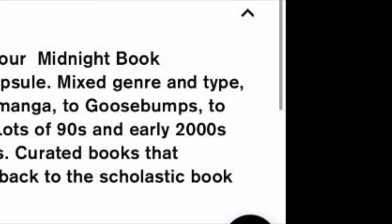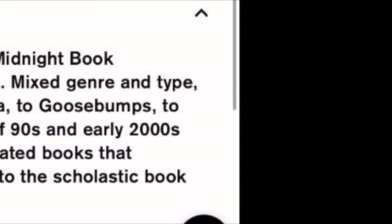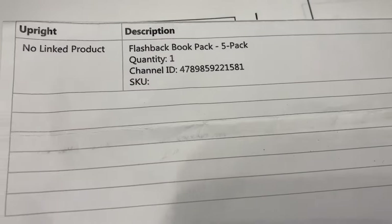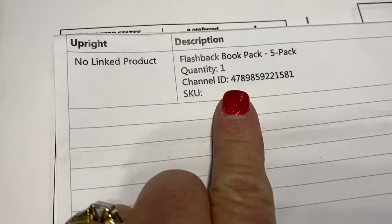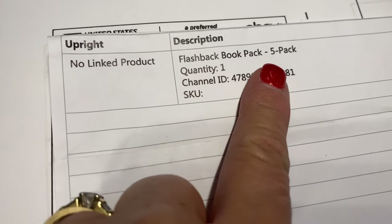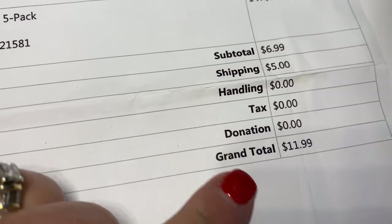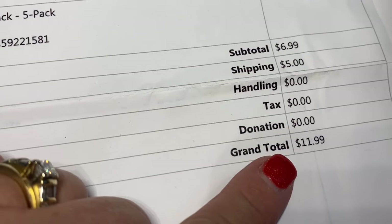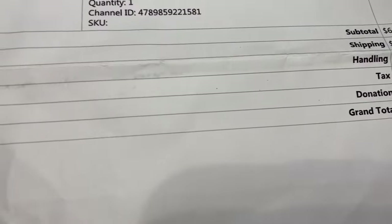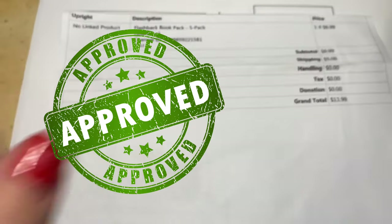I feel like they definitely delivered what they said they were going to send. It's a fun and great box to try out. It's called a Flashback Book Pack five-pack — $6.99 plus $5 shipping for a total of $11.99. This little book mystery lot gets my stamp of approval.